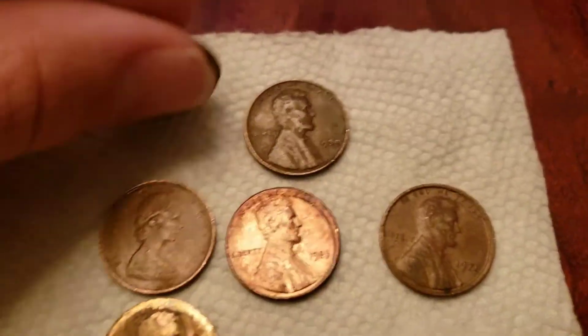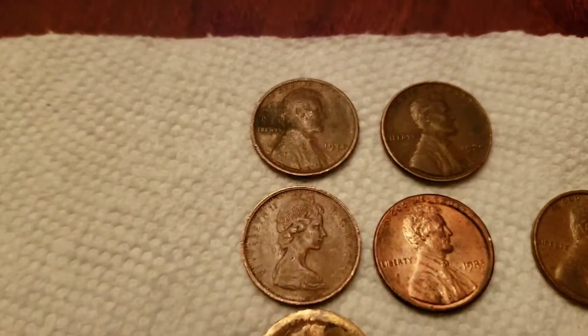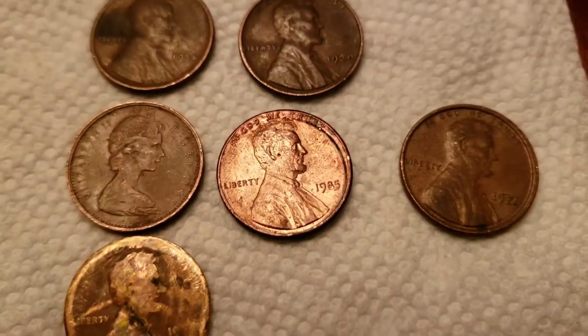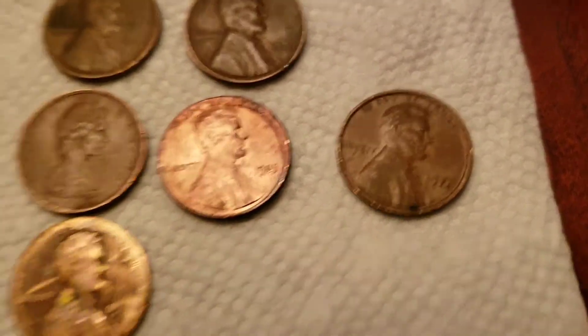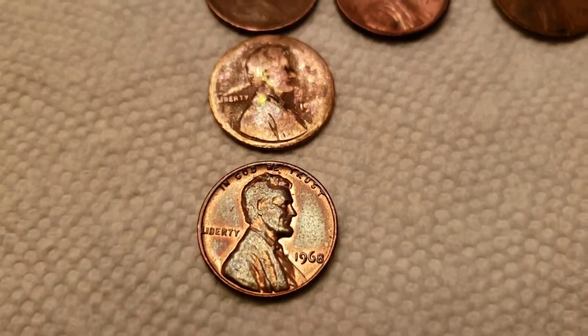Vaughn found a 1934 as his oldest wheat cent — both of his wheat finds were from the 30s, a 34 and a 39. He found a Canadian cent from 1975, a weird-looking 1985, a slightly off-center 1971 copper cent, a very slicked-out copper cent, and a very nice 1968.